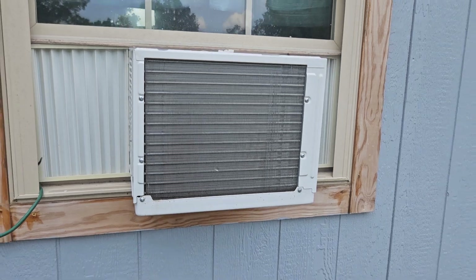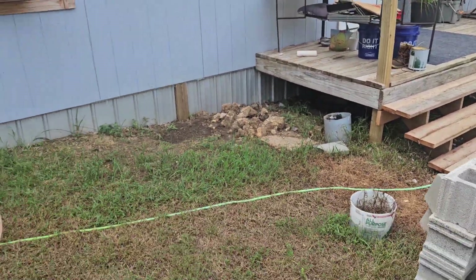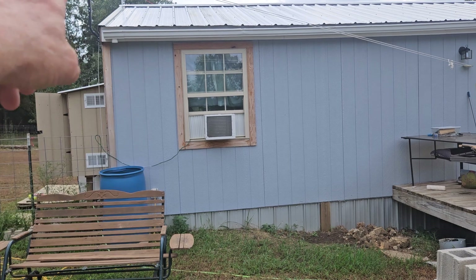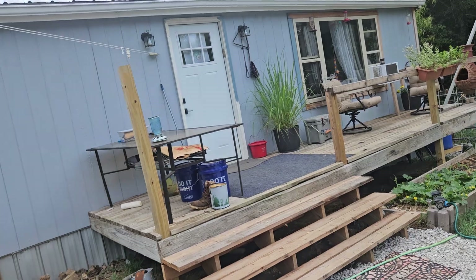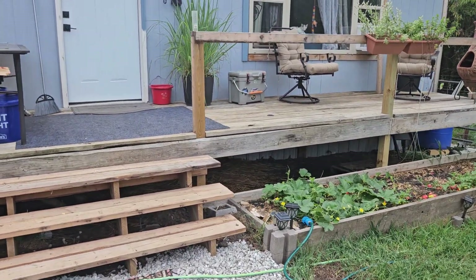This little 6,000 BTU AC is just turning on right now and we're completely off the grid on solar. I really need to get my act together and get the IBC totes put out here to get my water situation taken care of — get the rainwater collected.